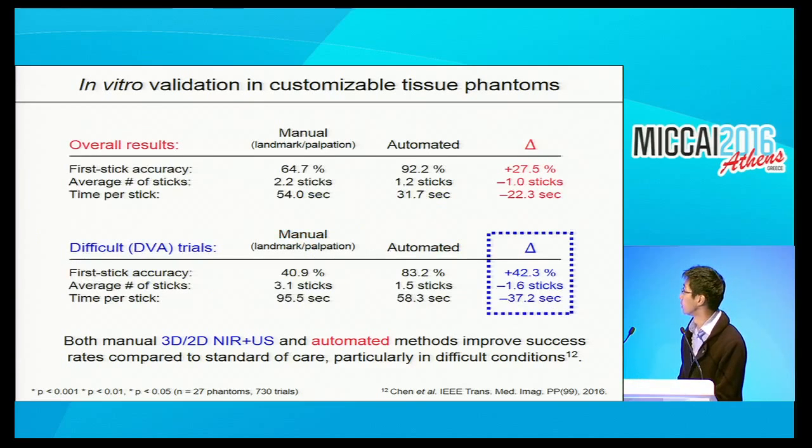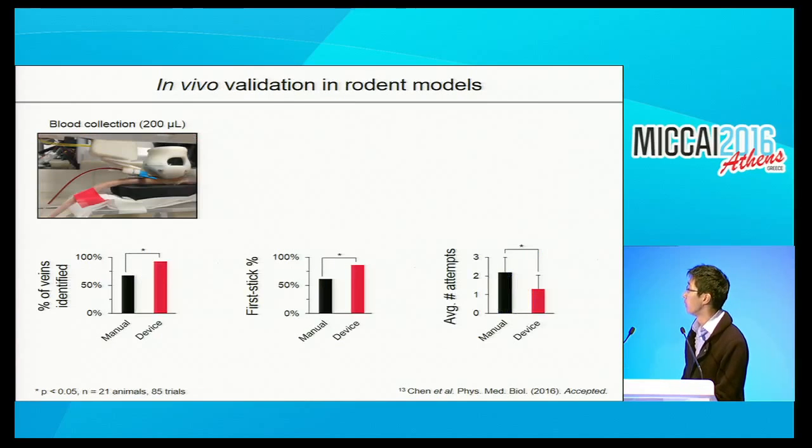These improvements occurred for different clinically relevant metrics, including first-stick accuracy, the average number of needle attempts, and completion time. We also evaluated these systems in animals—one version of the device performing a tail vein cannulation in a Sprague-Dawley rat—and compared the device to manual tail vein sampling, seeing significant improvements.